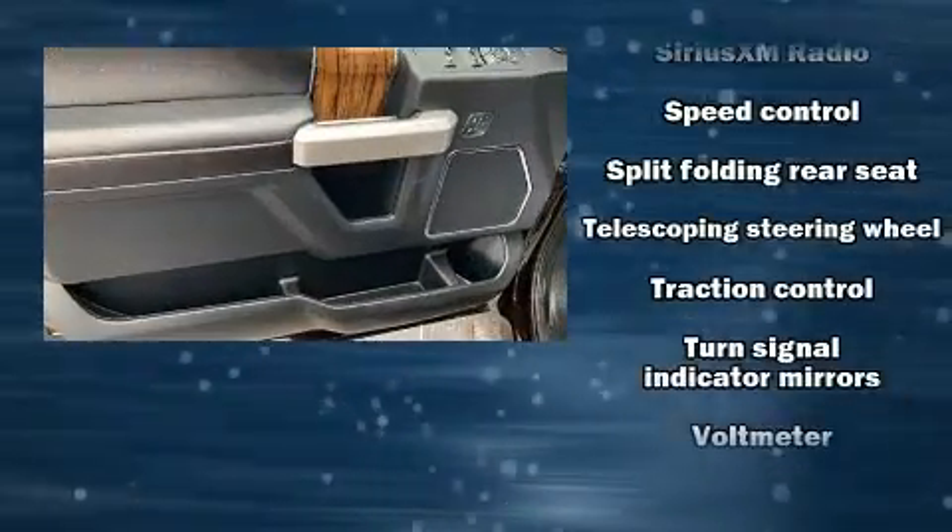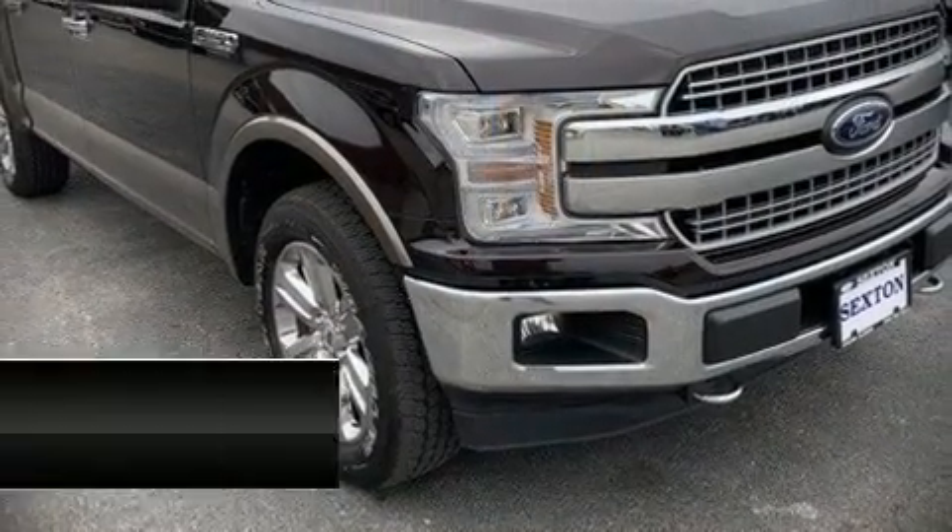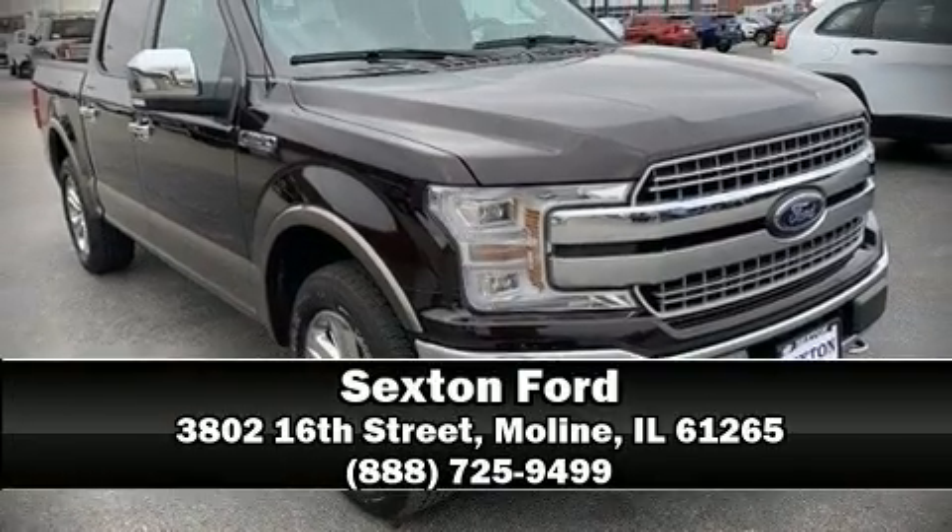We have a skilled and knowledgeable sales staff with many years of experience satisfying our customers' needs. Come on in and take a test drive!